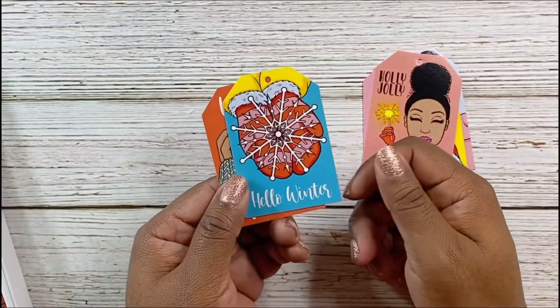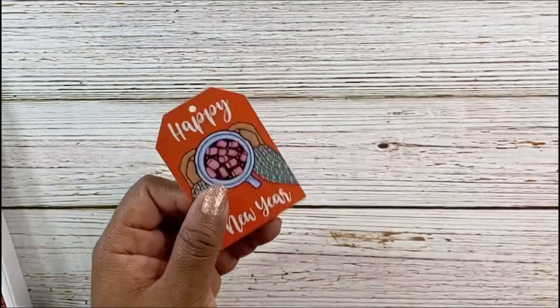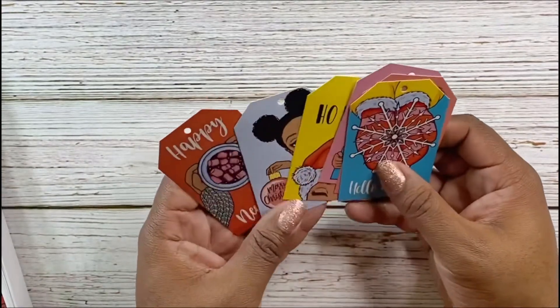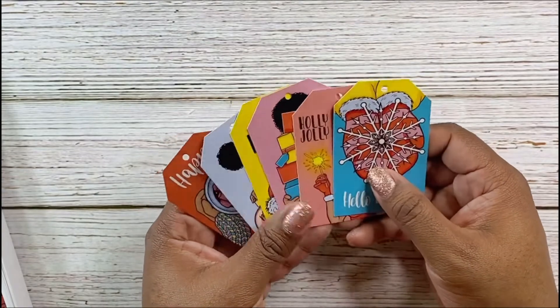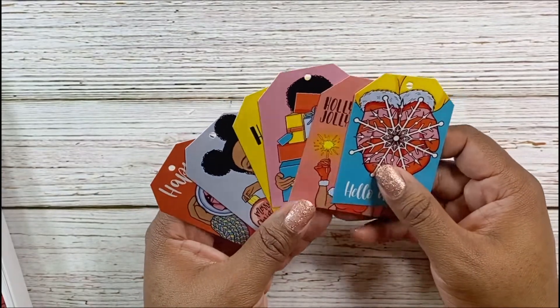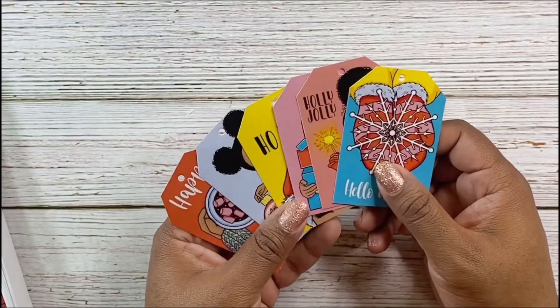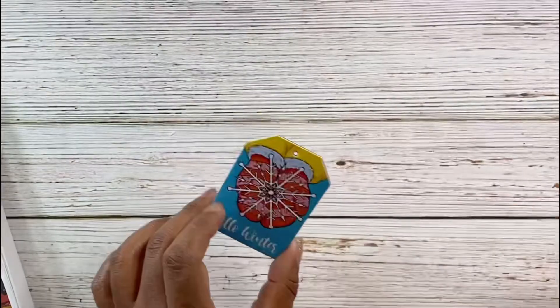There's also a little Santa Claus outfit, Mrs. Claus with her gloves and a sparkler in her hand saying 'Holly Jolly,' 'Hello Winter,' and 'Happy New Year.' These are actually gift tags — I'm not sure if I'm going to use them as gift tags though; I might use them in my December Daily or one of my planners.